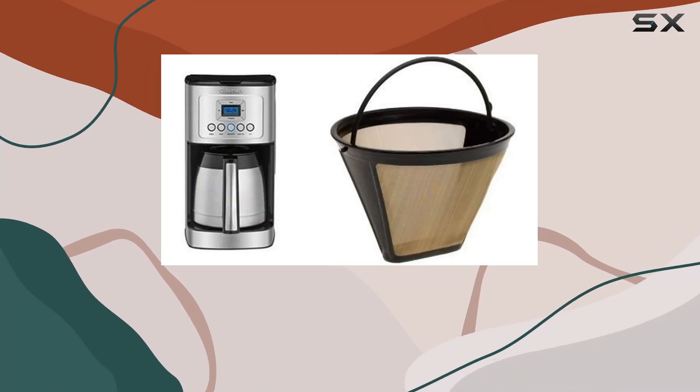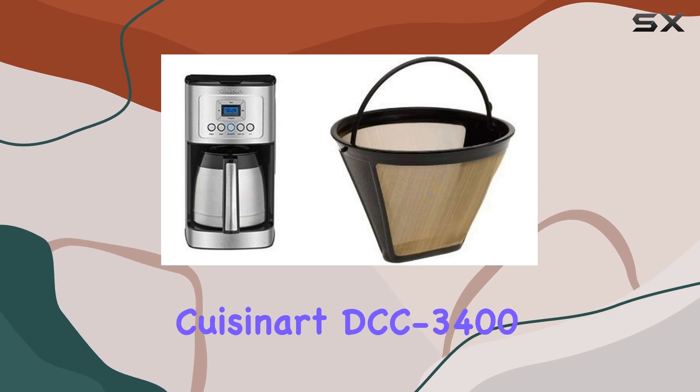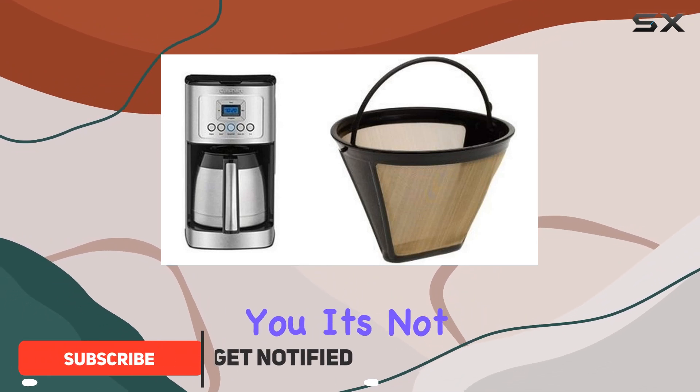Hey there, coffee enthusiasts. Today, I'm diving into the world of caffeinated bliss with the Cuisinart DCC 3412 Cup Programmable Thermal Coffee Maker. And let me tell you, it's not your average Joe.